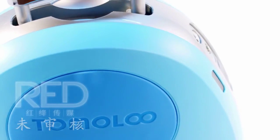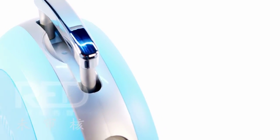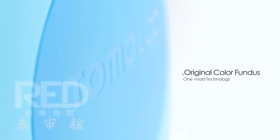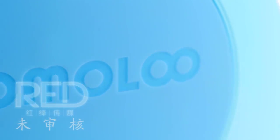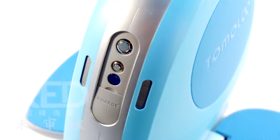Smooth and natural lines make the body look simple with a mellow beauty. The cover uses original color fundus, one-mold technology with an automotive-grade sandblasting process — not only impeccable in terms of visual perception and tactile feel,